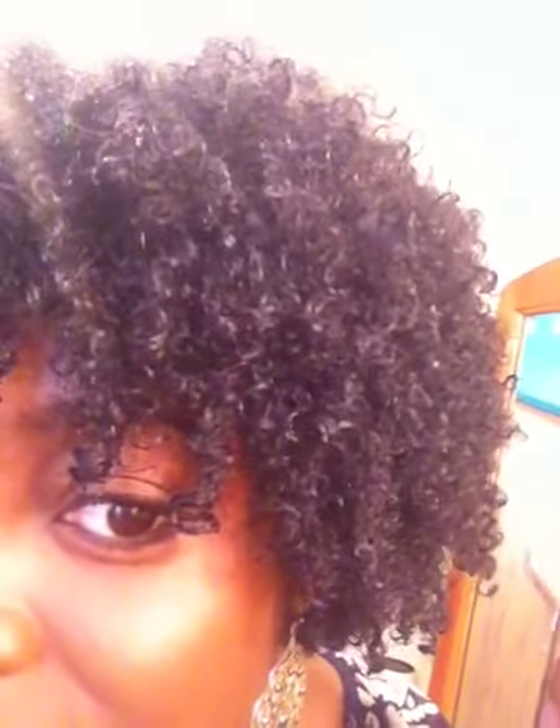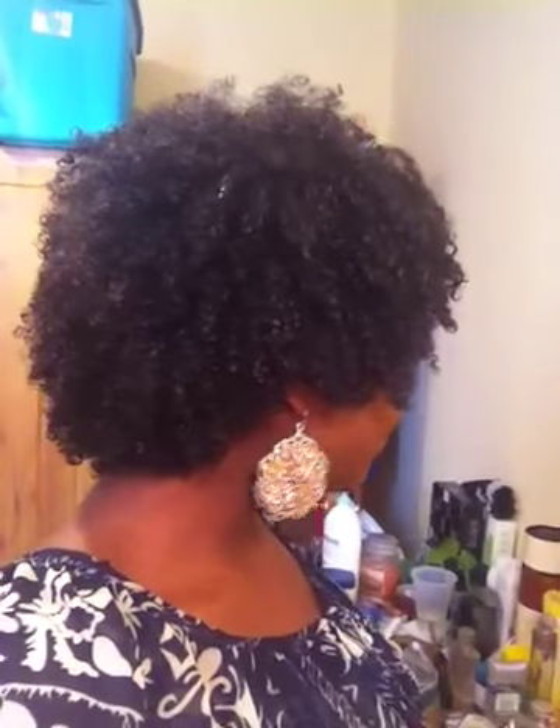Look at my curls — I think this is so cute, I'm so happy! I'm going to see how long this lasts because I know people usually wear wash-and-gos for about three to four days. I'm not going to set my hair tonight — I'm just going to go to bed with my bonnet and see what happens. Let me show you the side and the back.